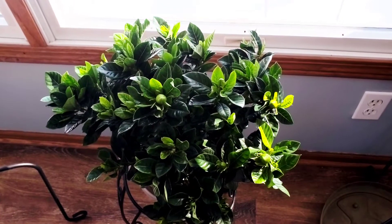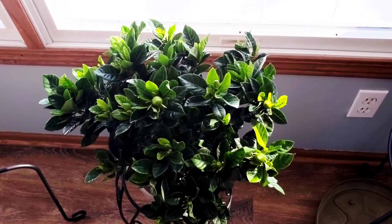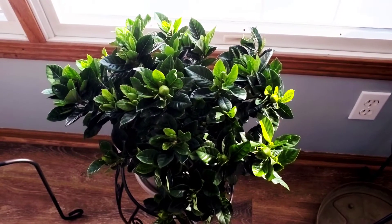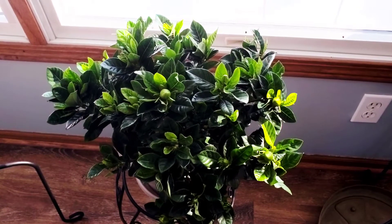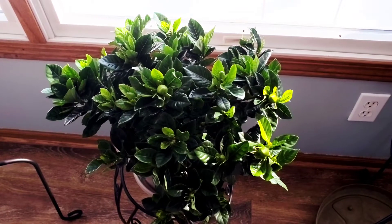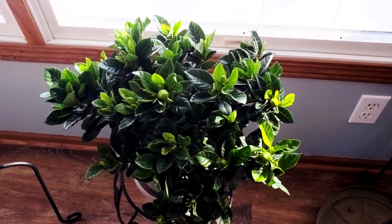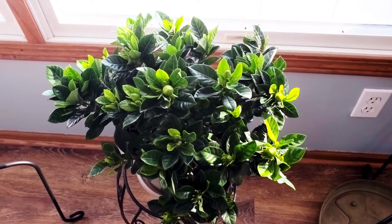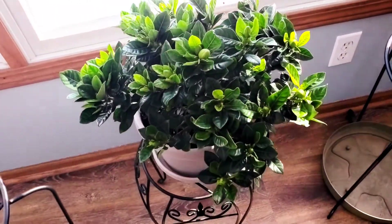So I'm going to try that method because mine last year died, and I really want to keep this alive. So this is a gardenia. I don't really know the color of flowers. I don't know much about gardenias aside from they smell beautiful and amazing, and that's what I really want. I just wanted to document this just to see how beautiful it still is.